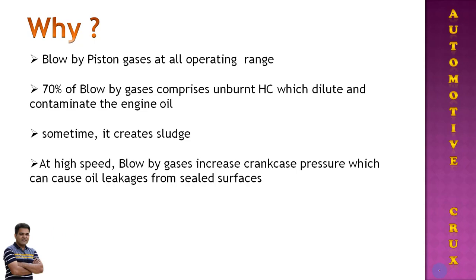The first question which comes to mind is: why do we need Positive Crankcase Ventilation? During the compression stroke, hot blow-by gases inside the combustion chamber blow past the piston and accumulate inside the crankcase. This process occurs across all operating speed ranges. Amongst these blow-by gases, 70 percent comprises unburnt hydrocarbons.